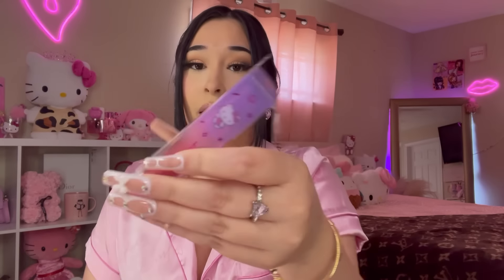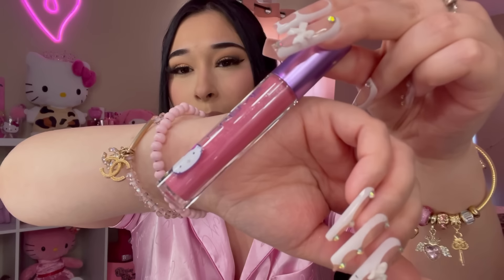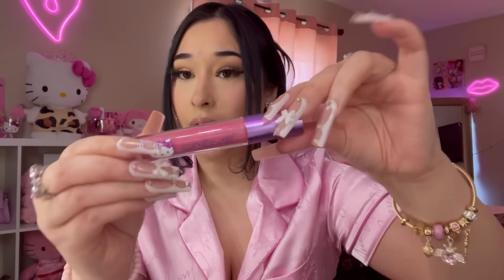Last thing from this bag — I found a Hello Kitty Jelly Glaze High Shine Gloss in the shade Lovely Apple for $6.99. First time ever seeing this. Opening it — in the packaging it looked like it might be brown, but it's actually a pretty pinky shade. Let me swatch it — it smells like nothing, but the color is a pretty pinky mauve. She's cute, not mad at her!